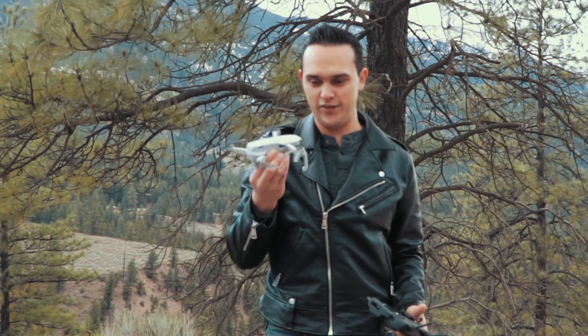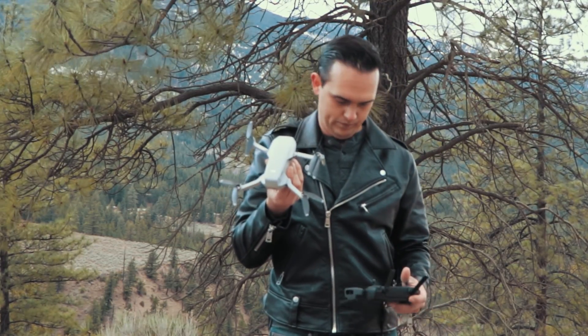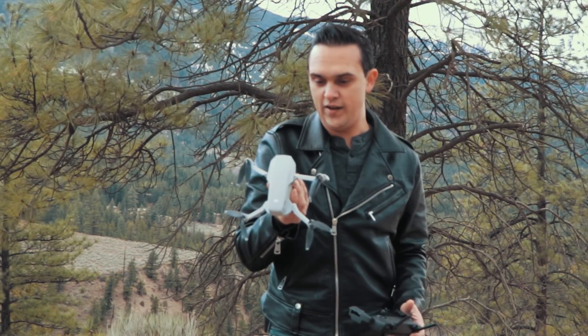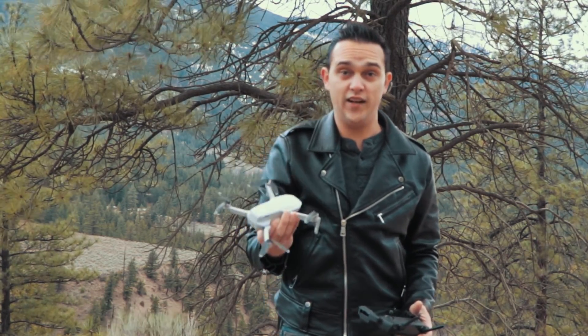Apparently I've got a broken arm on the drone, so this guy is going back to DJI and apparently I'm getting a new one. I'm not really sure how that happened — it seemed to be flying okay in the last flight.